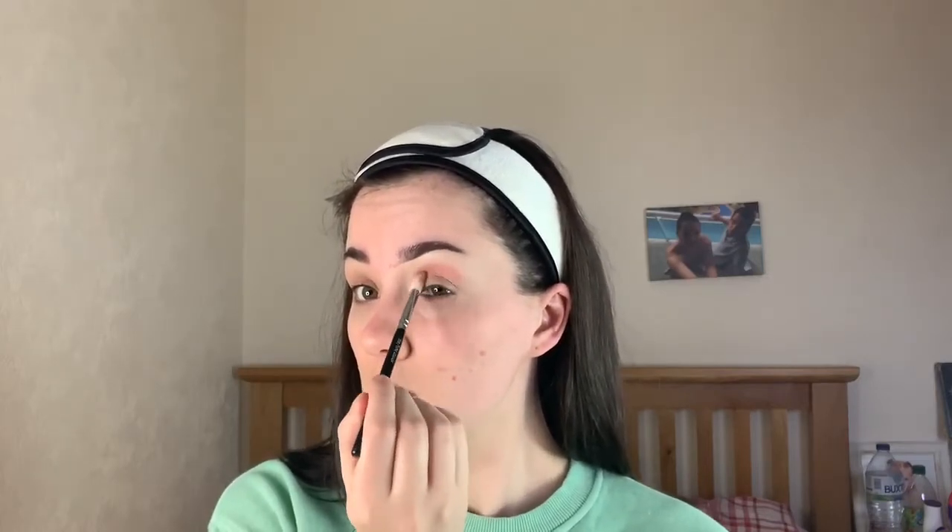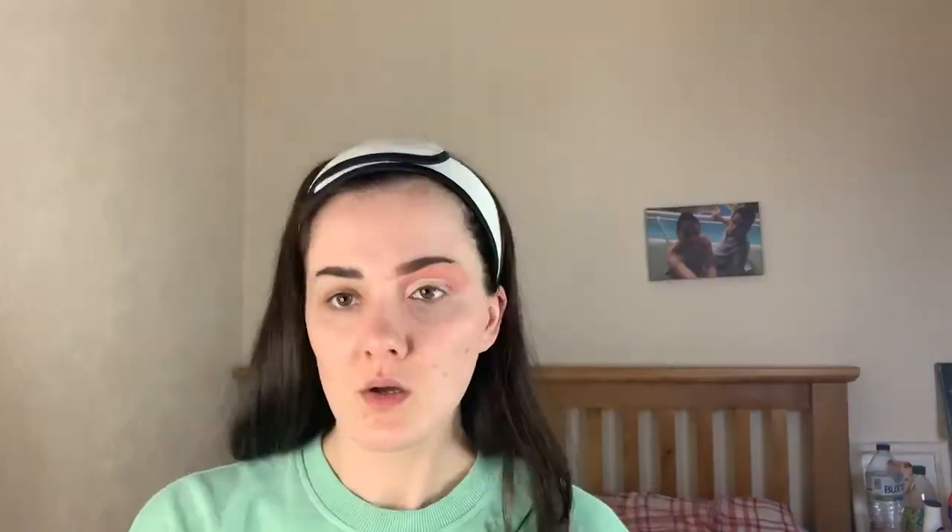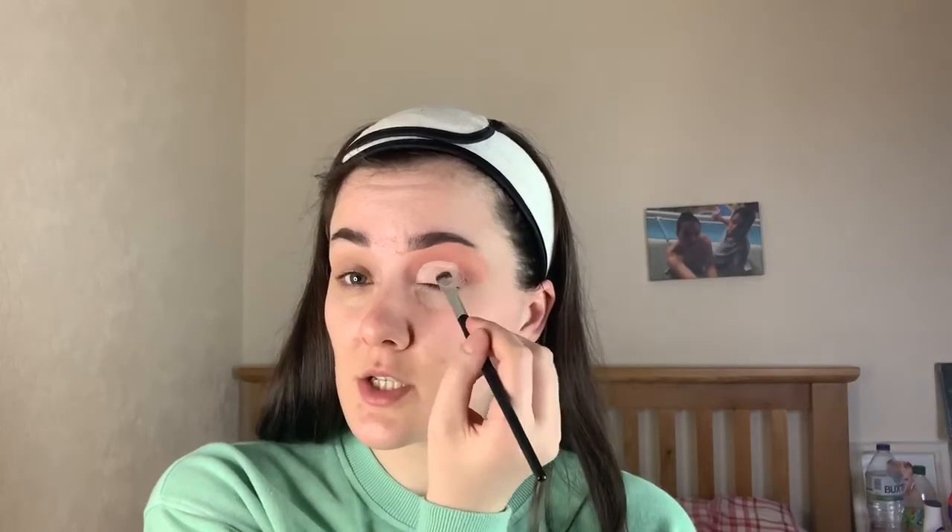Just blending that through like so, then going in with this shade here on top of that. Now I'm going to take a little bit of concealer on the back of my hand and cut my crease. Then I'm taking this shimmer shade and packing that all over the lid — such a pretty shade.